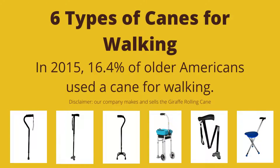In this video, I'm going to review six types of canes for walking. As a disclaimer, our company makes and sells the giraffe rolling cane.